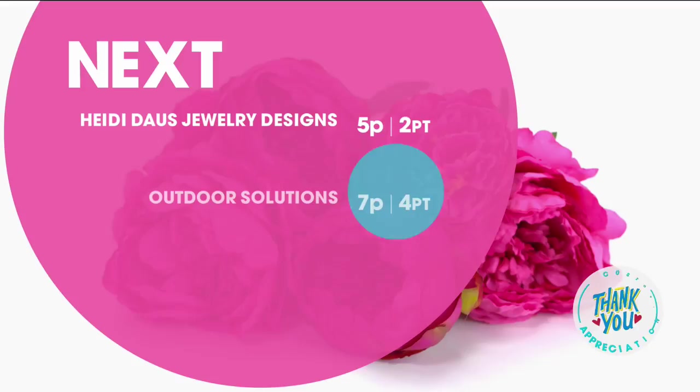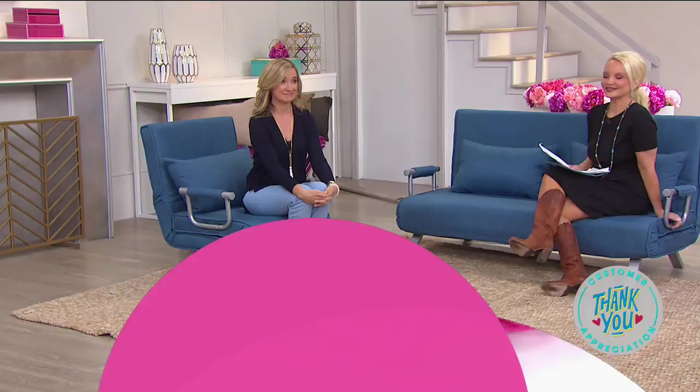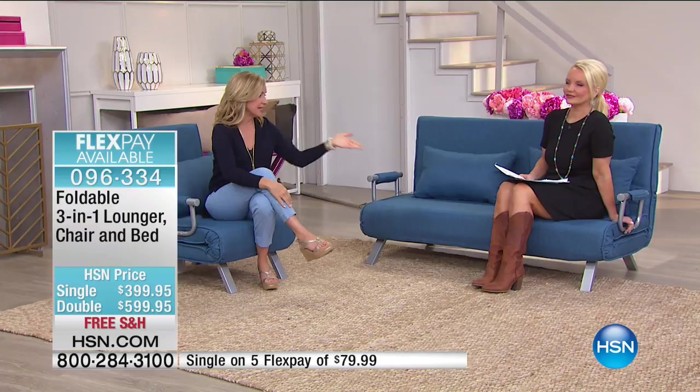Hi everybody. So many of you are still getting that down alternative comforter. We will have our today's special coming up in just a matter of minutes — so if you've been waiting on cotton, we have it for you. Now we are going to talk about something really versatile: what you're looking at as we're sitting here lounging in the living room is a chair and a loveseat that will actually convert into a lounger or a bed in seconds.